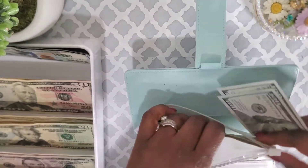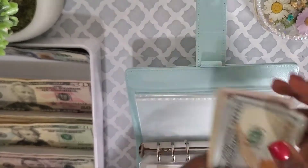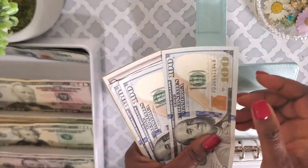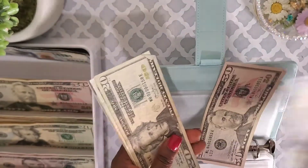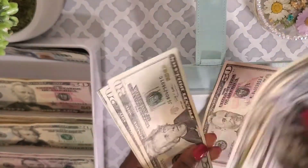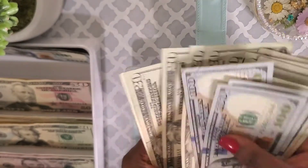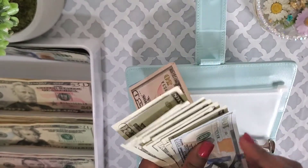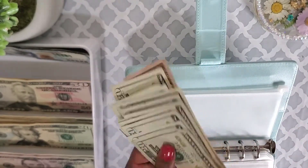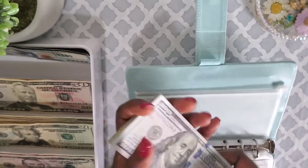I already have about four hundred and fifty dollars in here, and now with the two hundred dollars added I have six hundred and fifty dollars in my travel binder. I should be ready to fully stuff this binder by next week when my second bonus check comes.